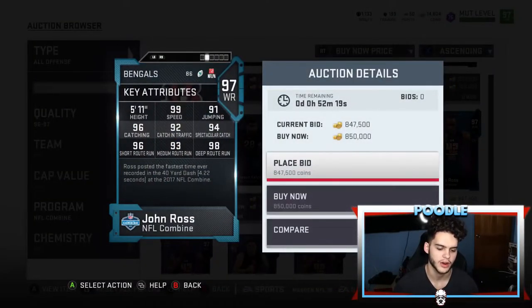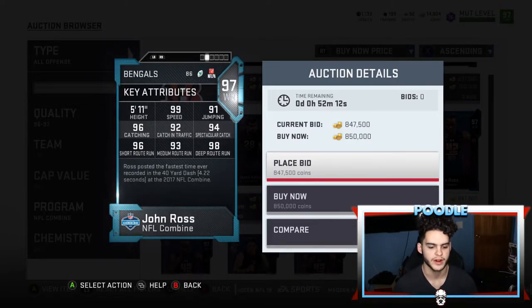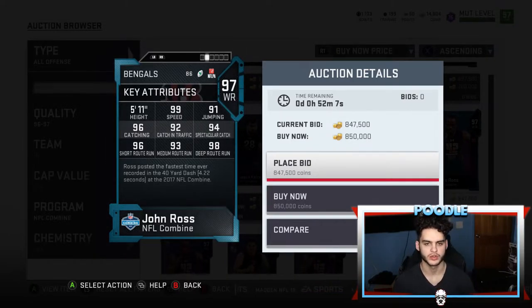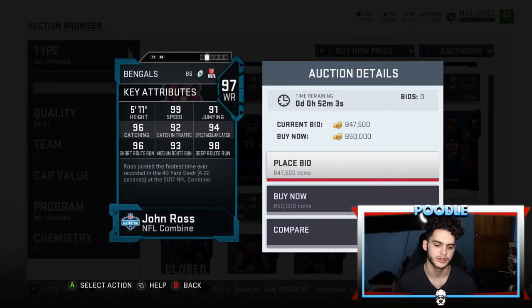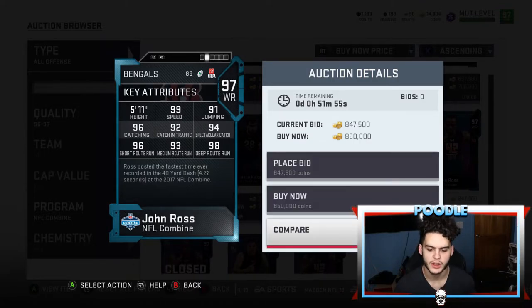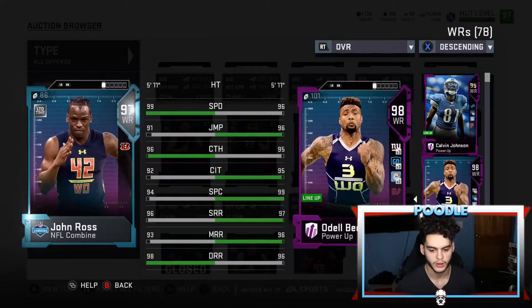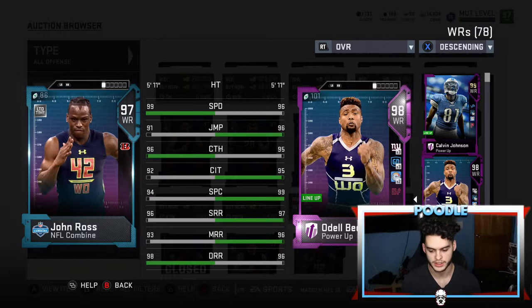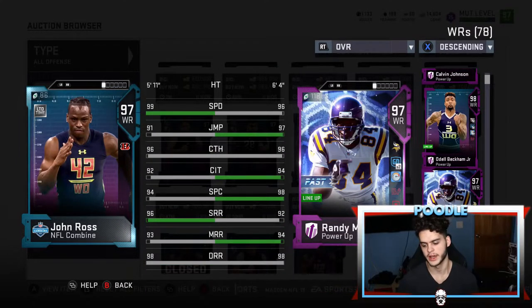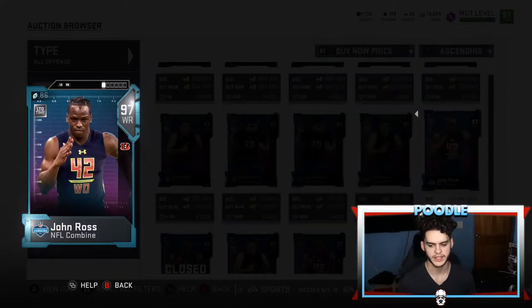John Ross looks good but the chems kind of ruined the speed receiver aspect. In years past you wanted a Tyreek, a tall Randy Moss, and a crisp route runner like AB. But this year you want three tall receivers with Sprinter and John Madden chem — because why take a 5'11" John Ross with 99 speed when you can have Calvin Johnson, Odell, Randy Moss, or Tyreek with 99 speed AND 99 catching?